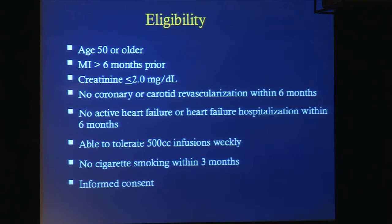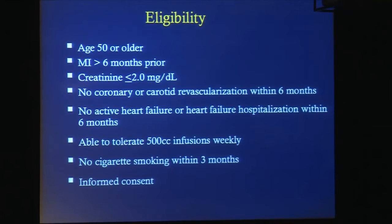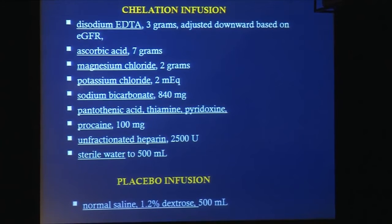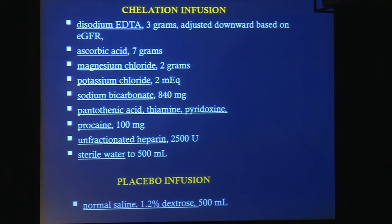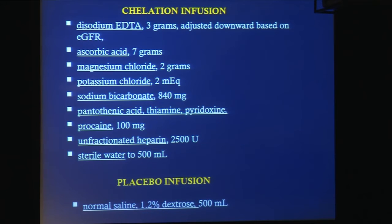Eligibility: patients were age 50 or older, had had an acute myocardial infarction at least six months before, and creatinine was two or less. The chelation infusion had three grams of EDTA adjusted downward based on estimated GFR, and seven grams of ascorbic acid, delivered intravenously, along with electrolytes, some B vitamins, local anesthetic, unfractionated heparin, and sterile water to complete 500 milliliters. The placebo infusion was normal saline and 1.2 percent dextrose, 500 milliliters.